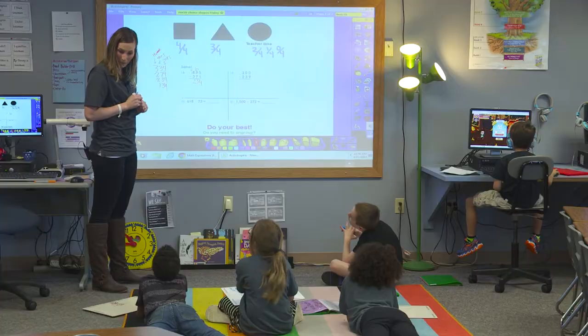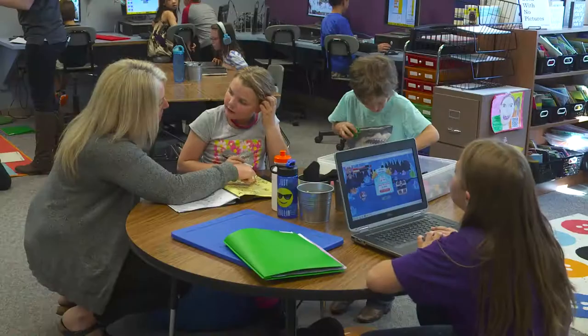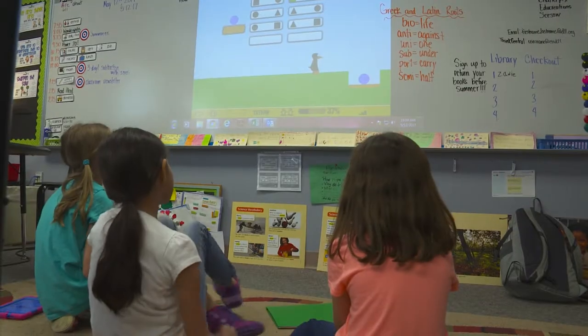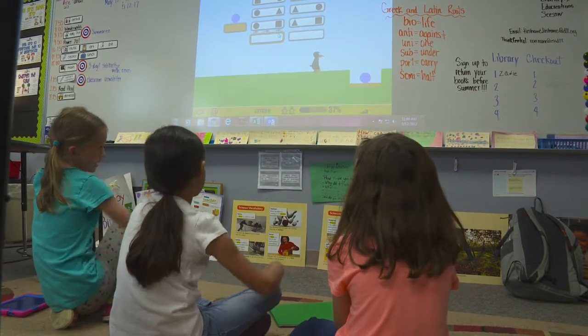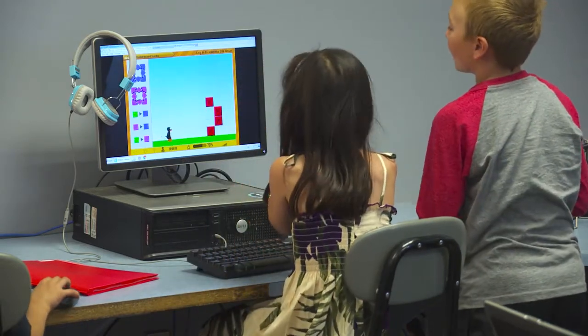For math, I do a group of students at the table and then they rotate through four or five stations a day. Usually one has technology, one may be with a tutor so they have more adult support, one might be with manipulatives, and then the other is some sort of group work or independent work.